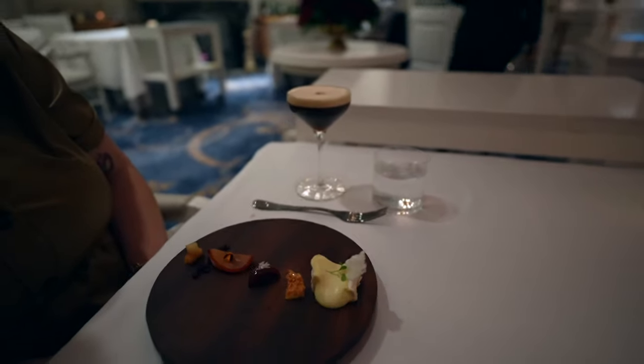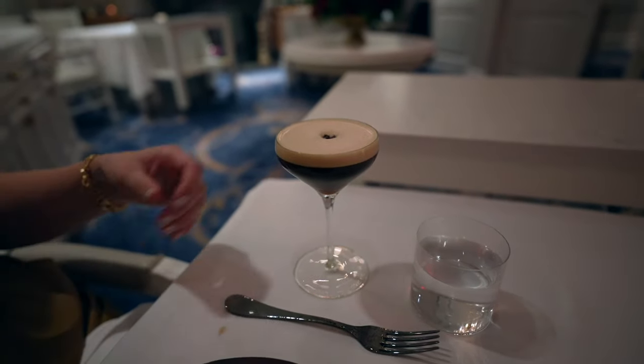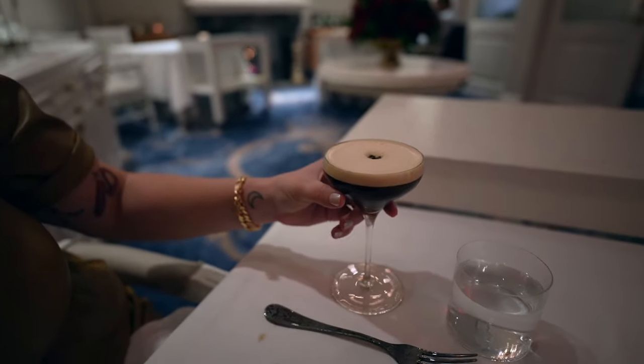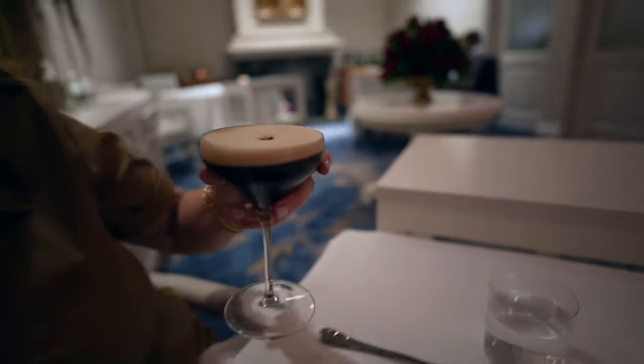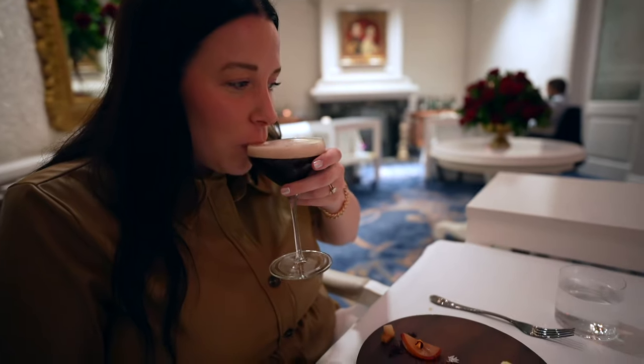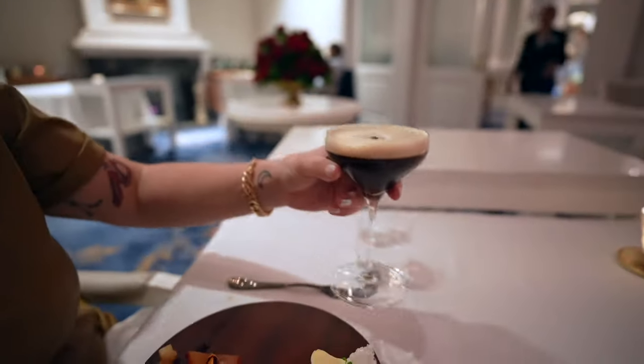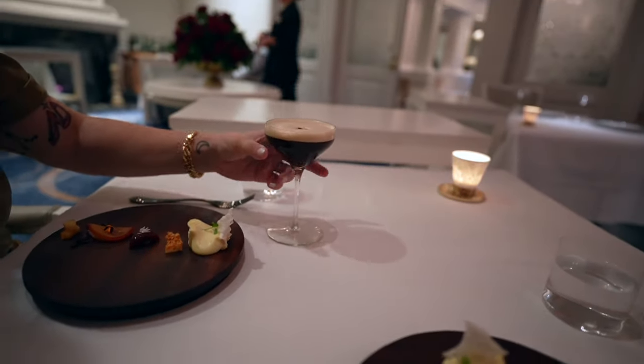There's her espresso martini. That's perfect, just how I like it — picture perfect. We're both very picky with our espresso martinis. It needs to be that color — literally espresso with a little head of froth.